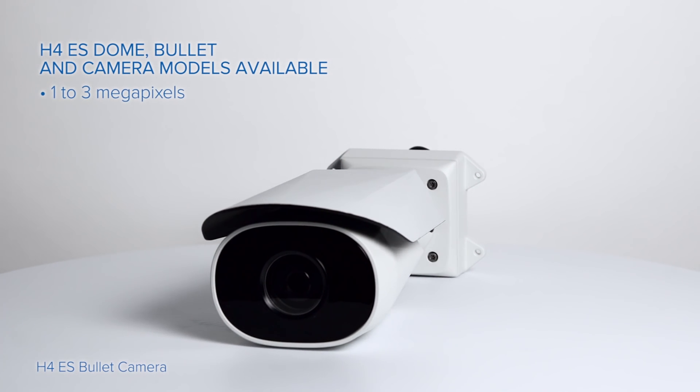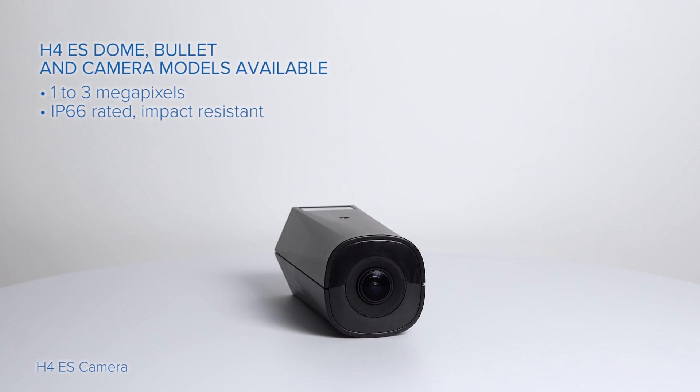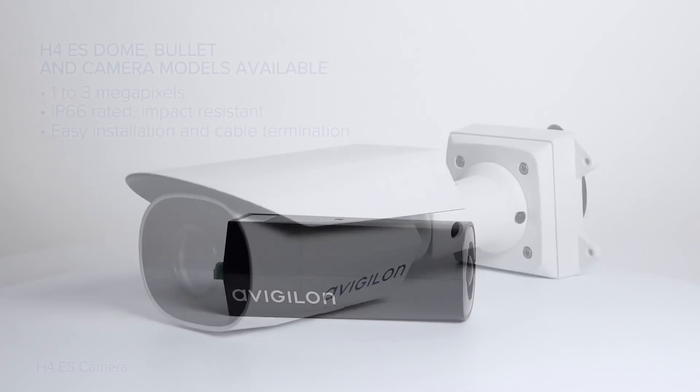H4ES cameras include an integrated lens, remote focus, and zoom control. They feature IP66 rated and IK10 impact-resistant housing, and an innovative design that makes quick work of mounting and cabling.